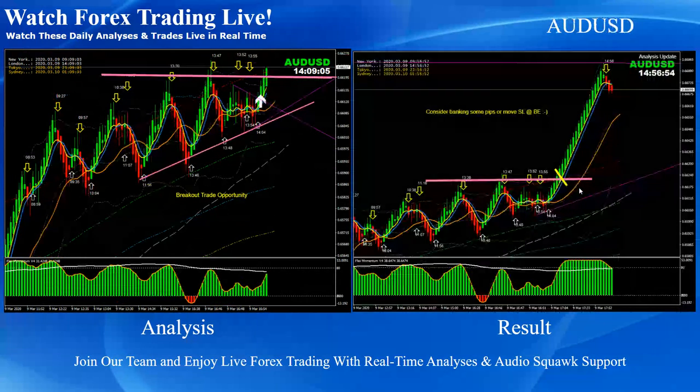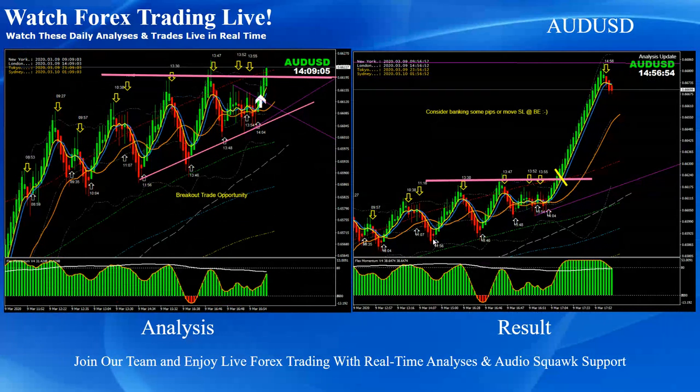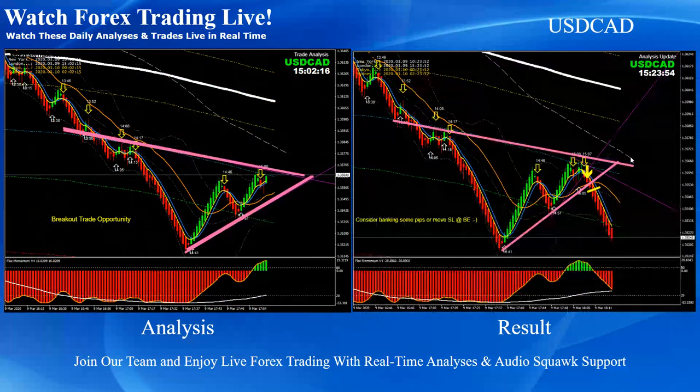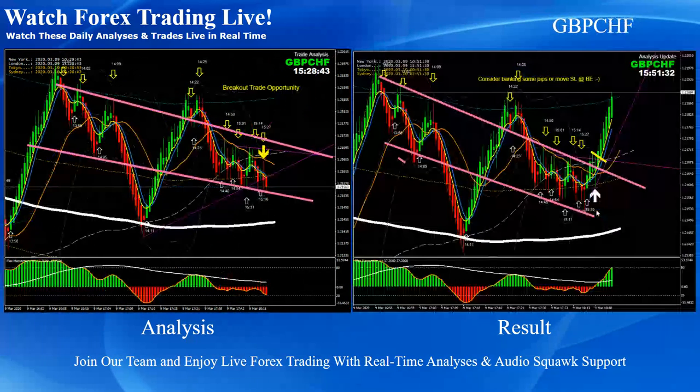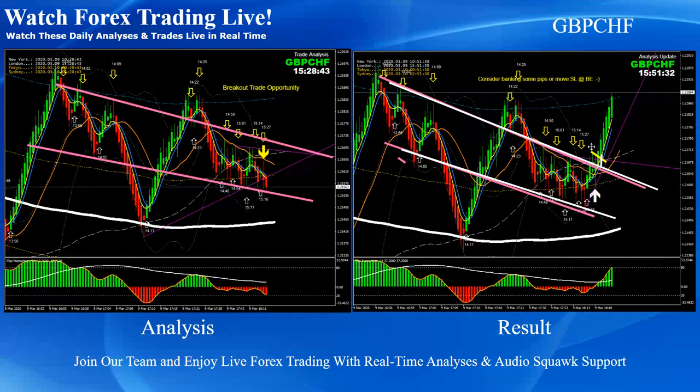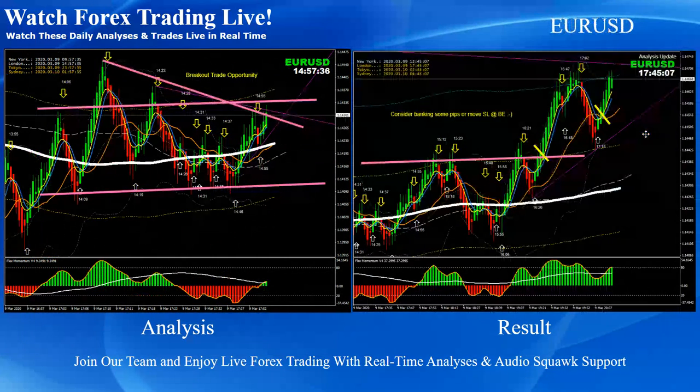Aussie/Dollar: this analysis was done at the New York session around 14:00 GMT — a beautiful breakout long trade. Dollar/CAD: straightforward triangle pattern breakout short trade. Pound/Dollar: straightforward breakout and pullback long trade. Pound/Swiss Franc: channel breakout — price nicely broke and as soon as it hit the previous resistance we announced to bank some profit. Euro/USD: straightforward breakout and pullback long trade. That's it for today — I hope you enjoyed all the analysis.